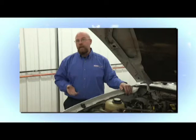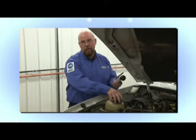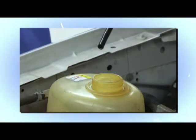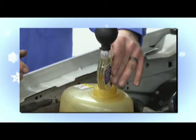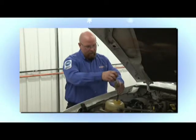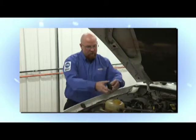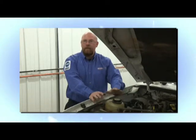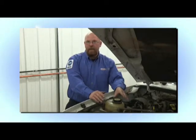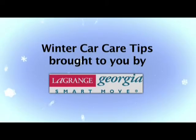Another thing you need to check is the actual freezing point of your antifreeze. You can do that with a simple tester from any parts store. Take the cap off your radiator reservoir, stick the tester in and squeeze up your antifreeze into it — there will be a needle showing your antifreeze level. On this vehicle it's good to negative 45 degrees. You need to have it up to about zero degrees. If it's anything above zero, you need to flush out and refill your radiator with the proper level and type of antifreeze. Check your owner's manual for that. This is just another simple car care tip from the City of LaGrange — please refer to your owner's manual for any vehicle specifications.